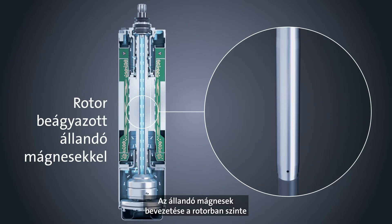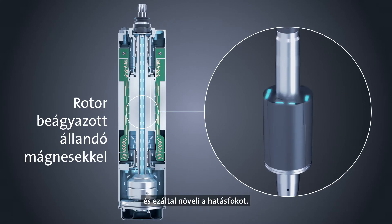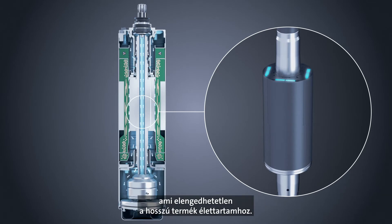Introducing permanent magnets in the rotor almost eliminates rotor losses and thereby increases energy efficiency. It also reduces heat generation in the motor, which is essential for a long product lifetime.